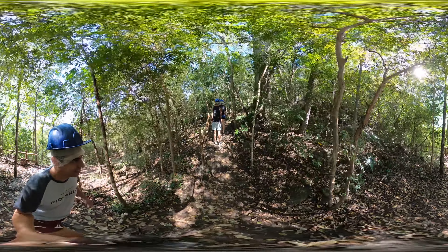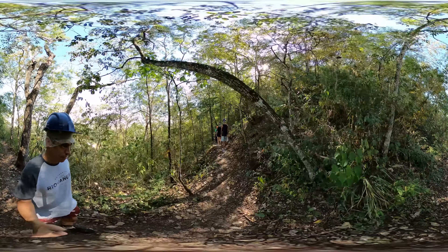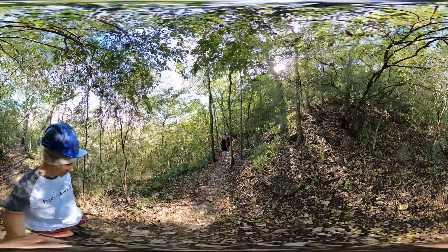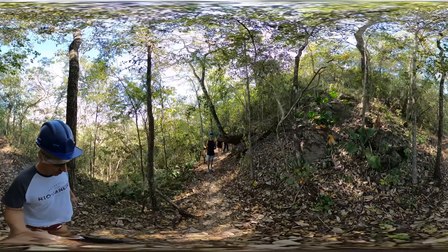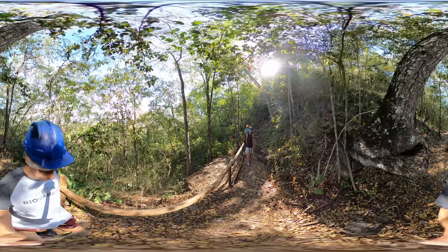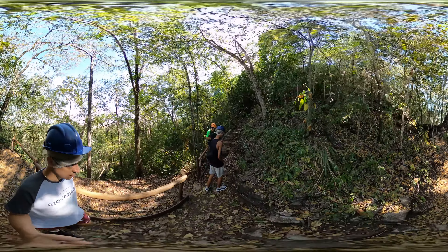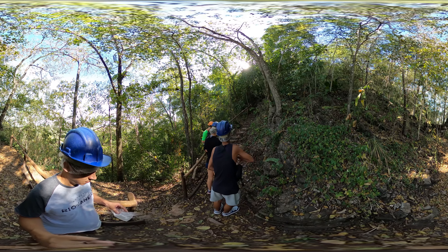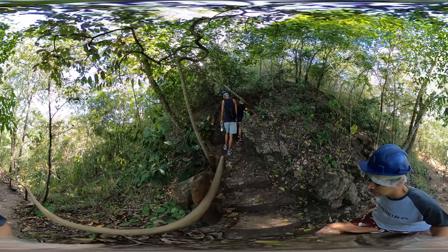Here, we'll make a technical stop for hydration and then continue to the cave entrance. As we are now close to the entrance, we've been instructed to put on the gloves provided so that the sweat from our hands doesn't damage the rock formations. Are you ready?